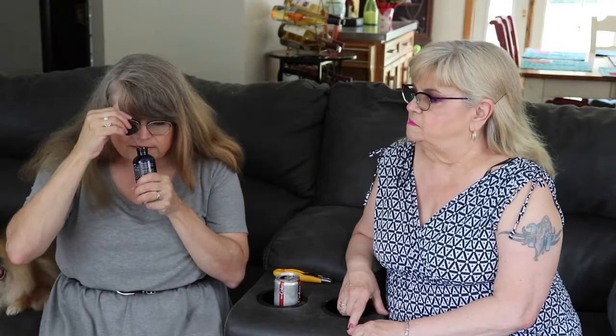I ordered some — it says Kid and Kind — clean ears dog ear cleaner. I have labs and they're notorious for yeast infections and my dogs have dirty ears right now. I'm almost completely out of the stuff I got from the vet, so I thought I'd try it.